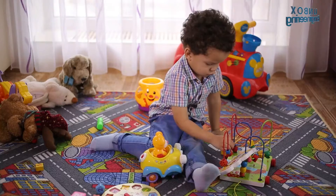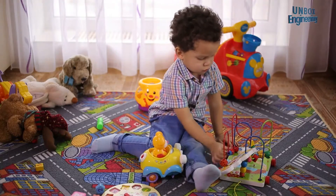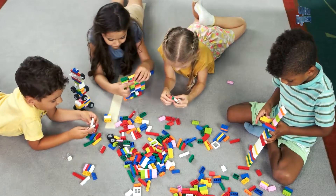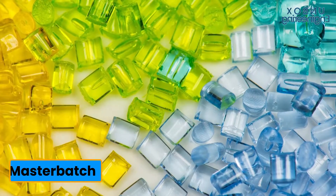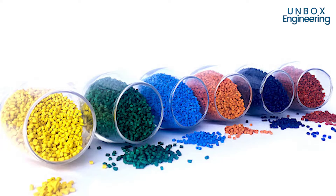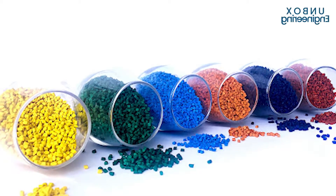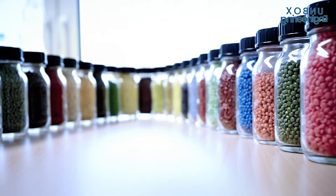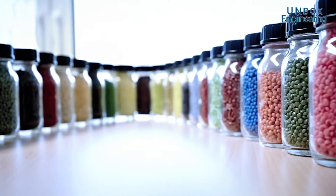Kids are attracted to colorful toys rather than plain ones, so to make colorful toys master batch is used. There are different master batches used for various color combinations. Master batch comes in the form of a liquid or solid granules with a high concentration of pigments or additives.